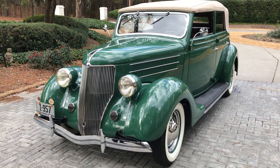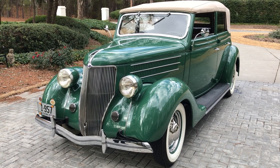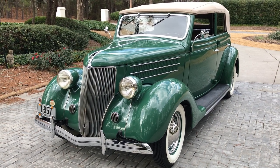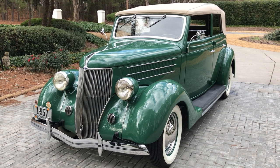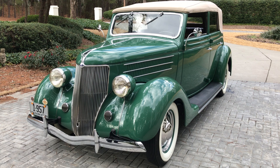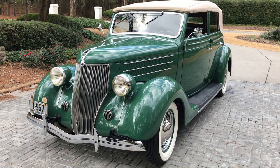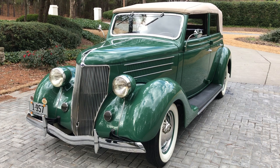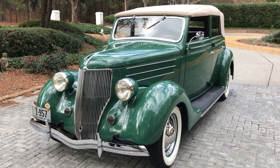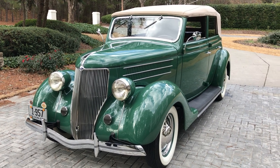He embarked upon a frame-off, ground-up rotisserie, every nut and bolt restoration, which endured multi-years and was an open checkbook restoration. His objective was not how much, but only how good.